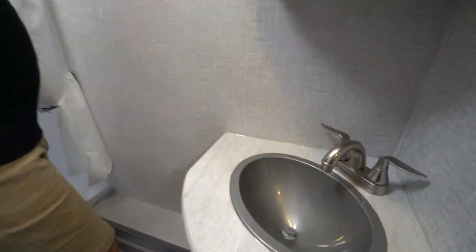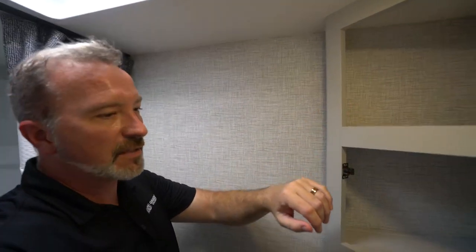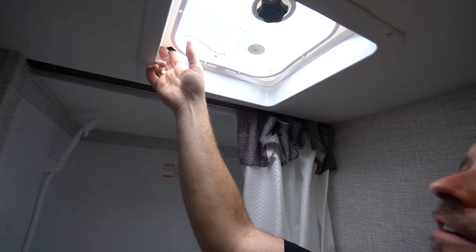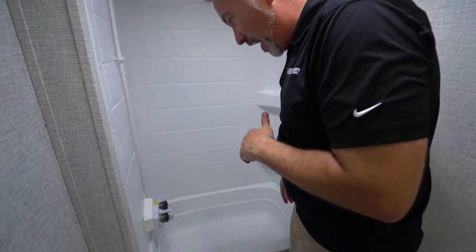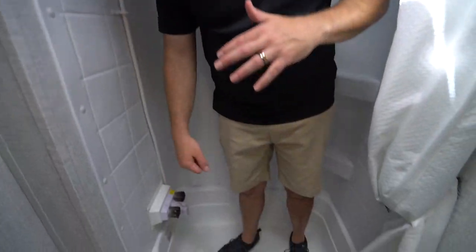Brushed nickel fixtures all the way around, a GFCI outlet, and a mirrored medicine cabinet with no raised lips and hideaway hinges. Keystone is known for really good, strong construction — some of the best in the industry. The Crossfire is kind of the entry level that's better than entry level. There's a vent fan that pulls the hot air out, and a single surround tub and shower combo — a good spot for cleaning up kids or dogs.